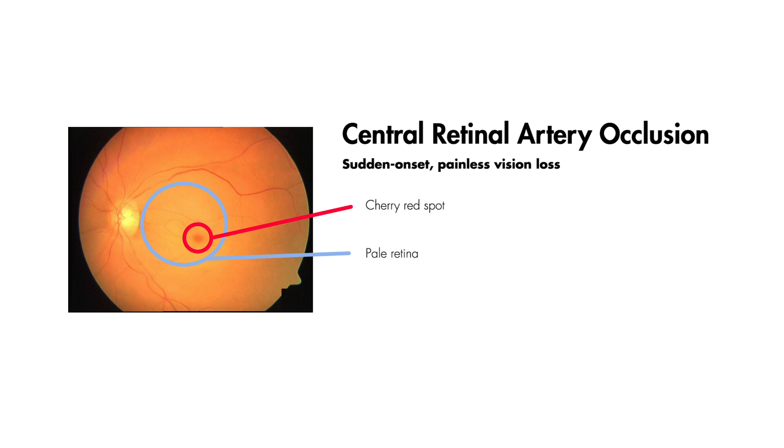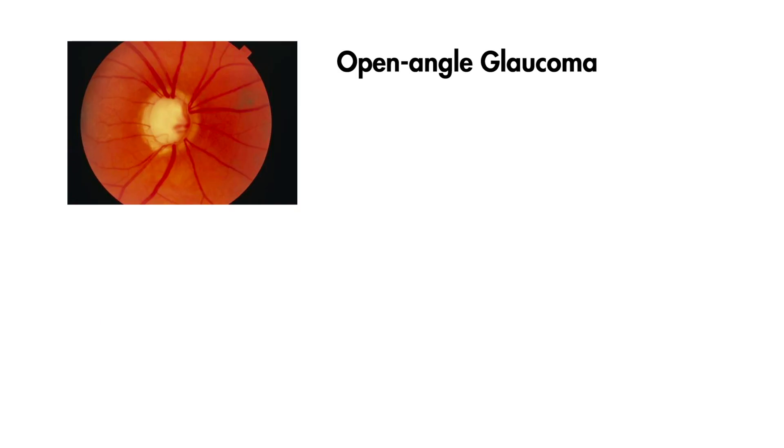Open-angle glaucoma results in a slow increase in intraocular pressure. As the pressure builds up, patients develop visual loss. These patients also have painless visual loss, as the buildup of intraocular pressure is gradual. A fundoscopic exam will reveal cupping of the optic nerve.